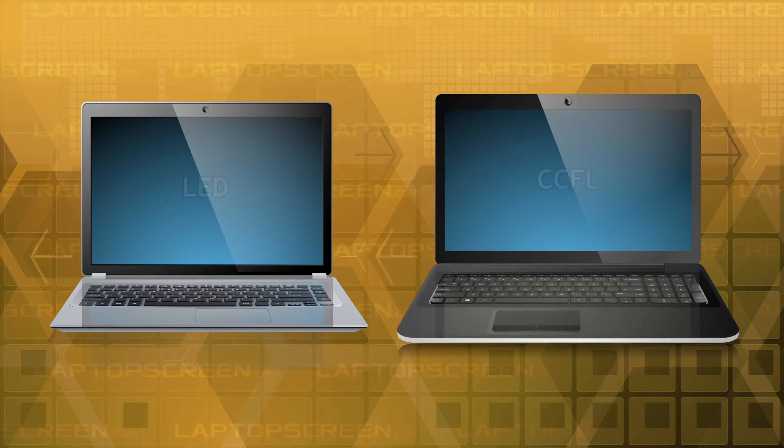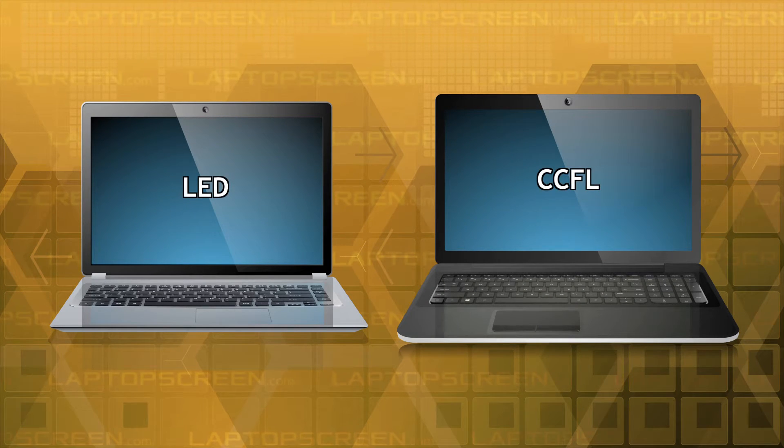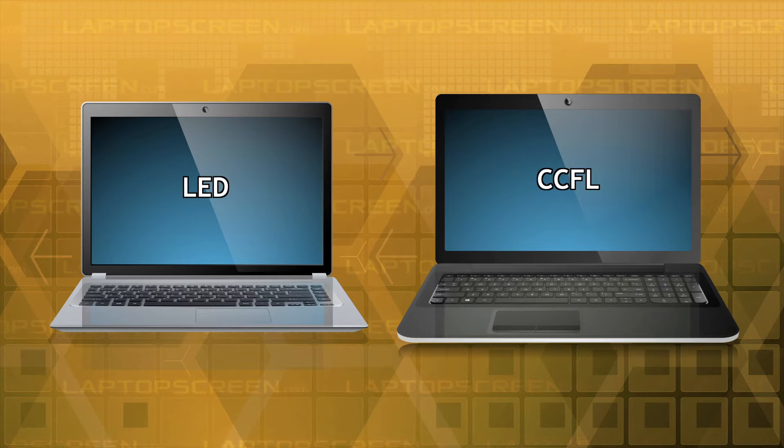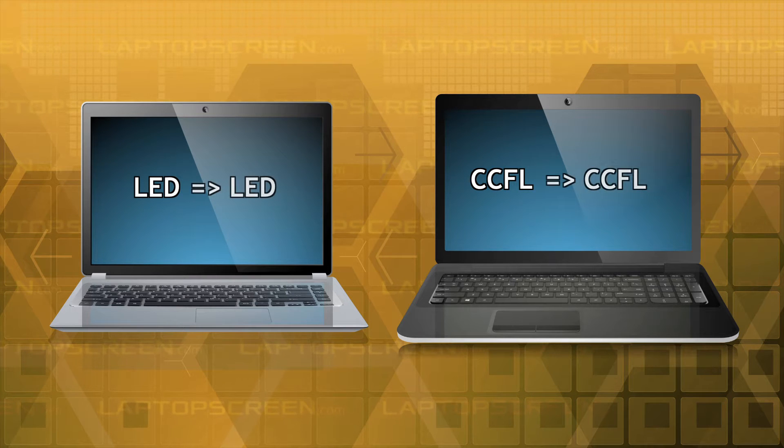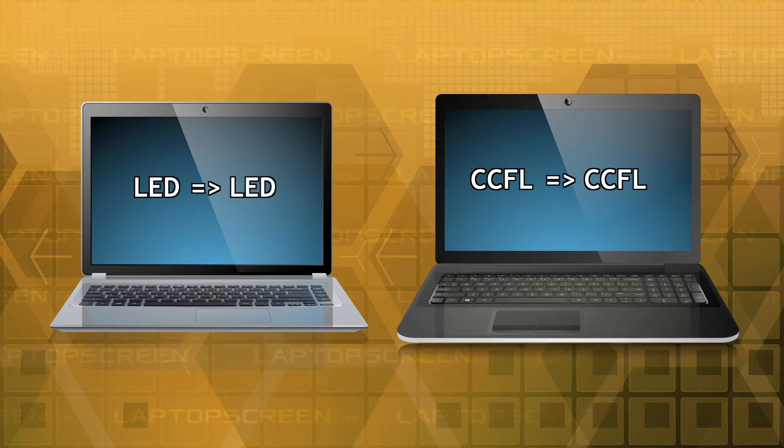It is very important to know the backlight type of your display, because different backlighting technologies are mostly not interchangeable. If your laptop came with a certain type of a backlight, the replacement LCD will have to match that specific backlight type.